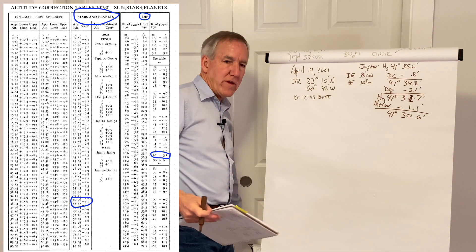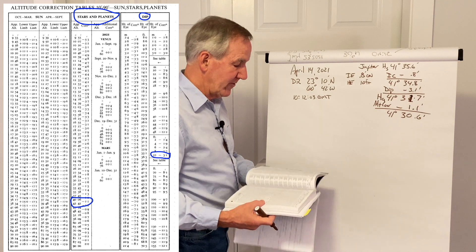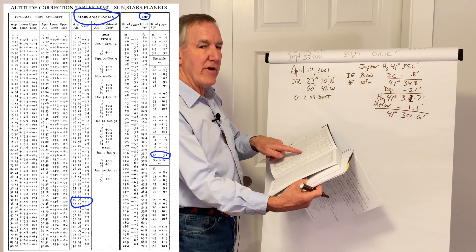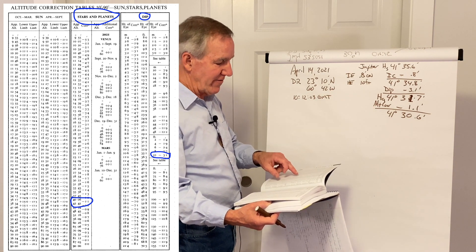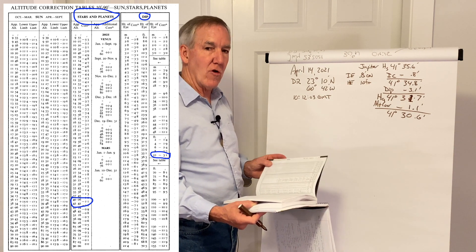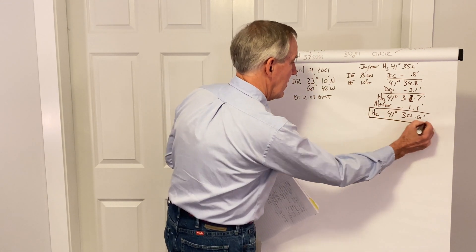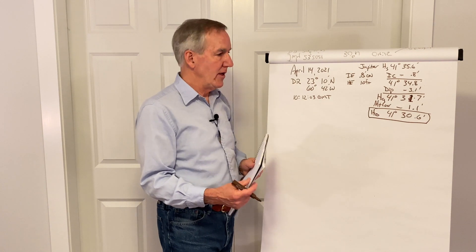Before we finish, we need to look at the altitude correction page. In the middle, there are also separate listings for certain planets at certain times of the year — those are additional corrections which you treat the same way. You go in, find the values that match up, and pick the correction that applies. In this case, there are no additional corrections for Jupiter, so we don't have to worry about that. And then we can just call this HO — our observed altitude, our sextant altitude corrected for all the errors we have to worry about.